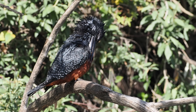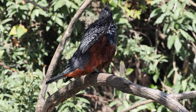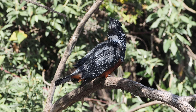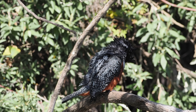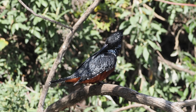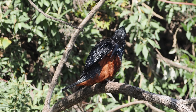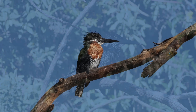The male has the chestnut color at the throat and breast area, whereas this female has the chestnut color much lower down towards the belly. The Giant Kingfisher is indeed the largest kingfisher in Africa, but not the largest in the world — that title goes to the Laughing Kookaburra in Australia.